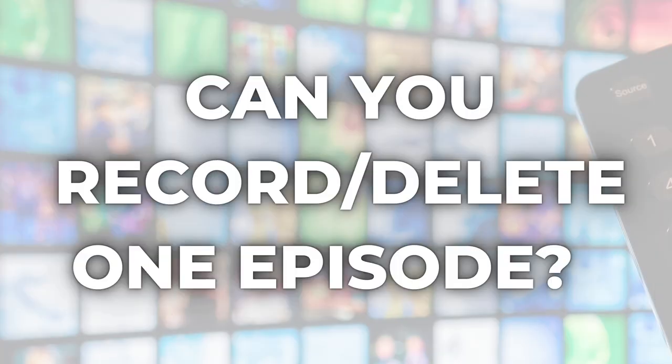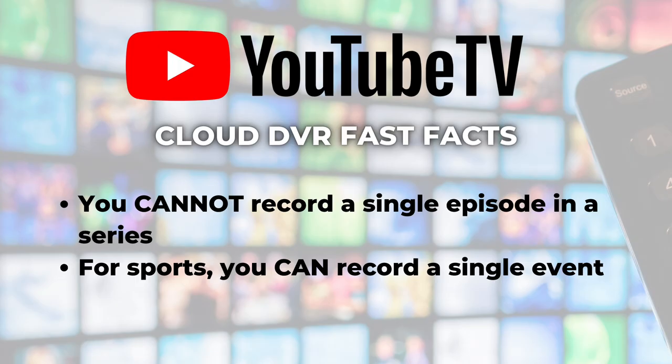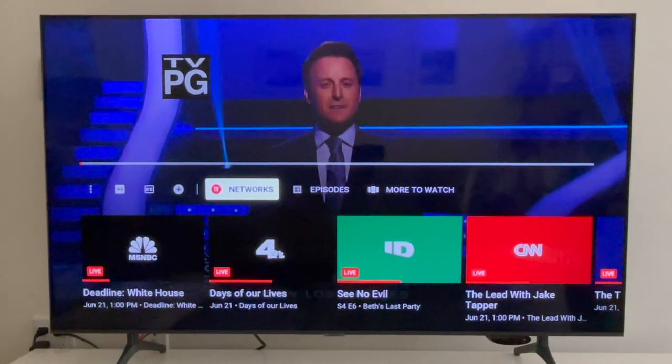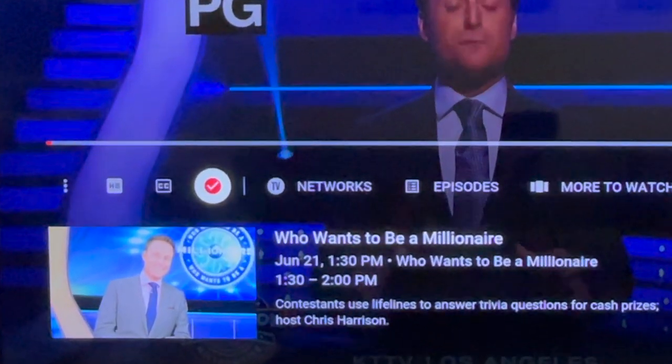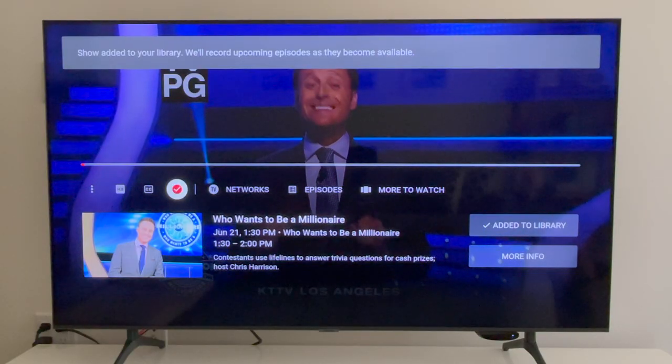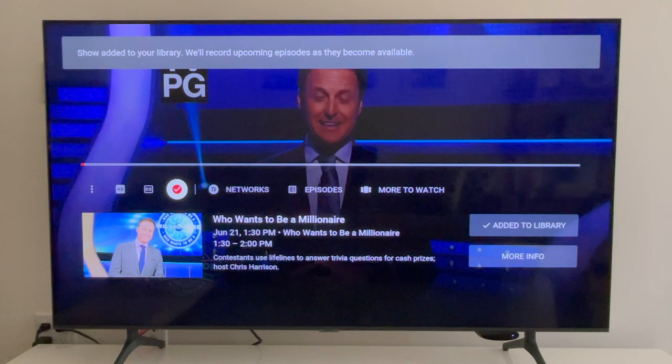Number three: is there a way to record or delete a single episode? This is the question I get the most about YouTube TV's DVR. Unfortunately, you cannot record a single episode in a series. To add something to your YouTube TV DVR, you just click on the plus symbol next to a show, movie, sports team, or an event. Then all current and upcoming airings will be recorded — all of them.